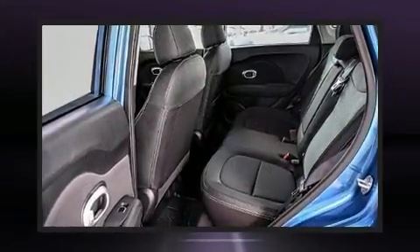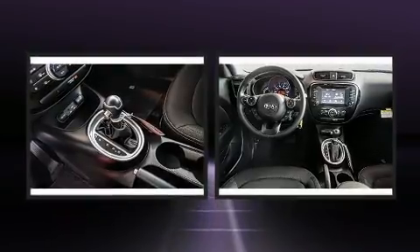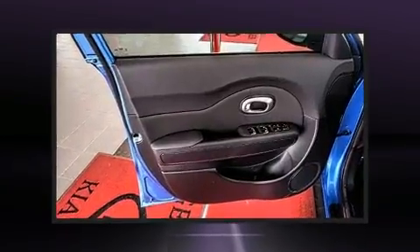Top features include front fog lights, one-touch window functionality, power door mirrors and heated door mirrors, remote keyless entry, rear wipers, and air conditioning.